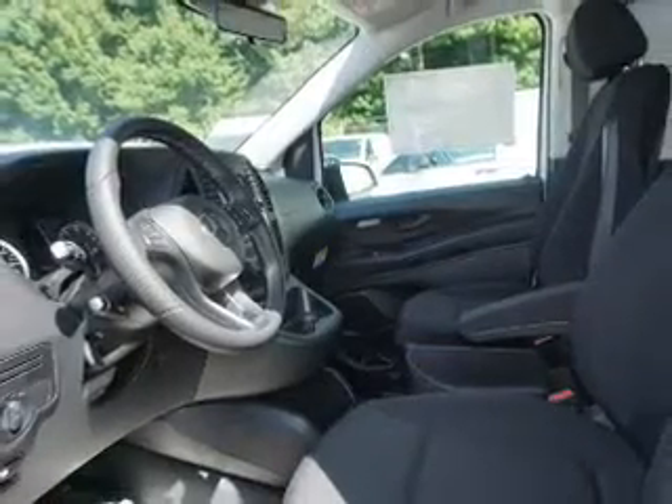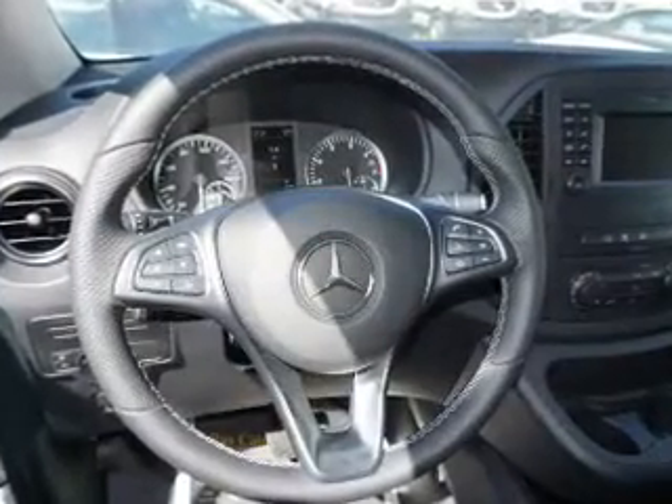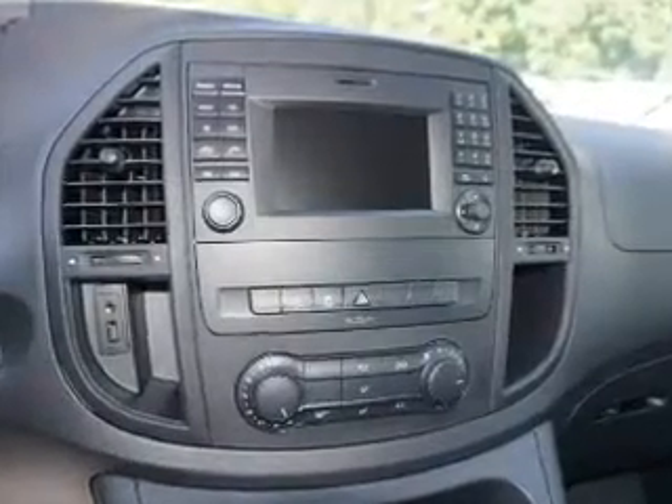Inside you'll find Bluetooth connectivity, an auxiliary input, curtain head airbags, front airbags, side airbags, an anti-theft system, power outlet, a multi-function remote, air conditioning, and power door locks.